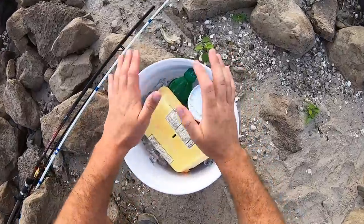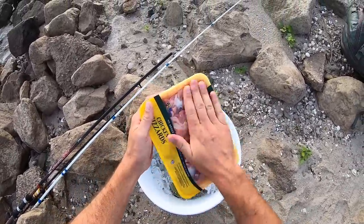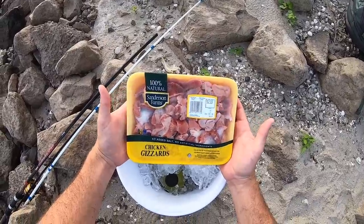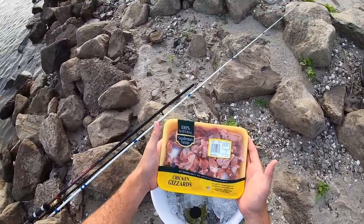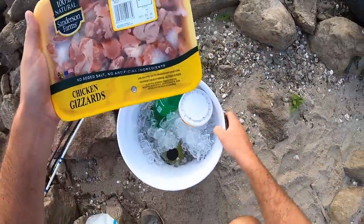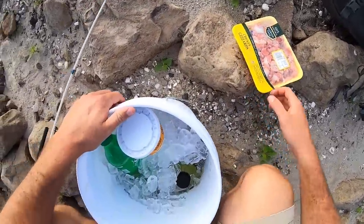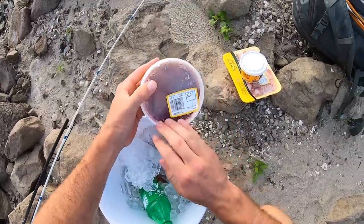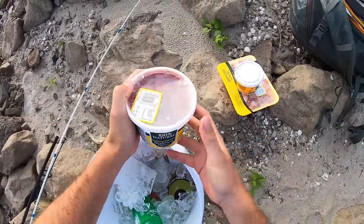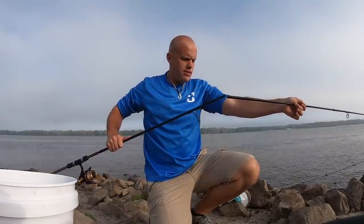I finally get to catfish the mighty Mississippi! I didn't want to skimp on the bait — I wanted as much variety as possible to have the best chance of catching some of these Mississippi River catfish. Kind of a once-in-a-lifetime experience for me. We have chicken gizzards — I already know they work here in Louisiana — and I've got some chicken liver.